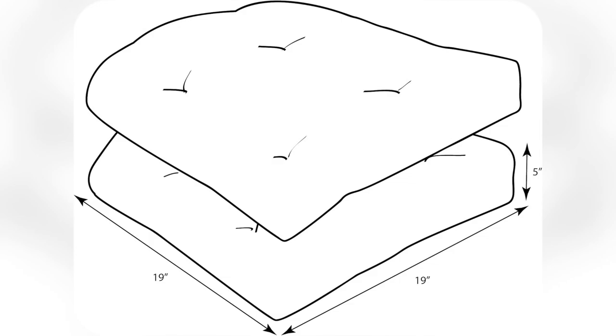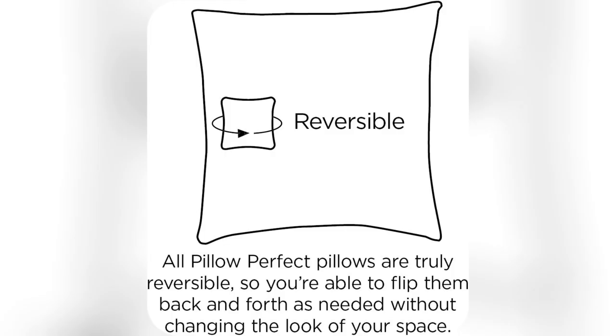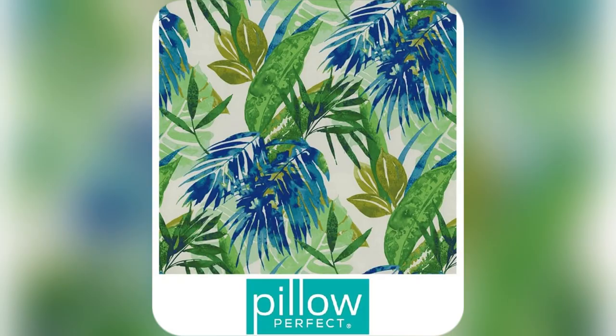Seriously, give your space that chic upgrade now. Trust me, you won't want to miss this glow up. Grab yours today at Pillow Perfect.